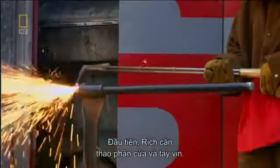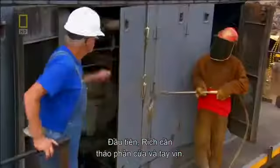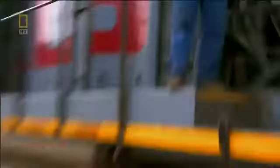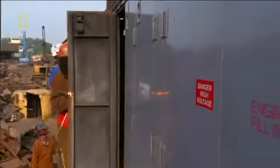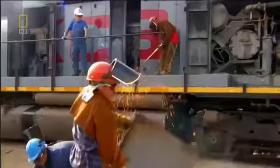First, Rich needs to cut off the doors and rails. He shows the cutters where to begin: cut the doors off so we can see to get up in there and cut the bolts off. The rails and doors may have come off easily, but the strip-down's only just begun.